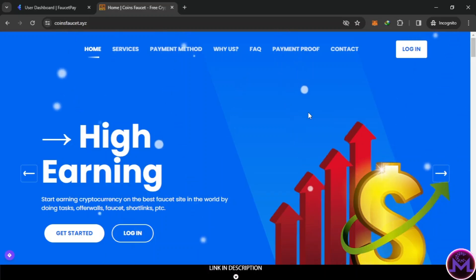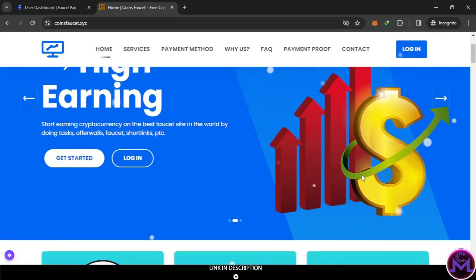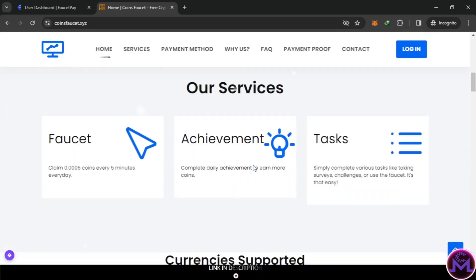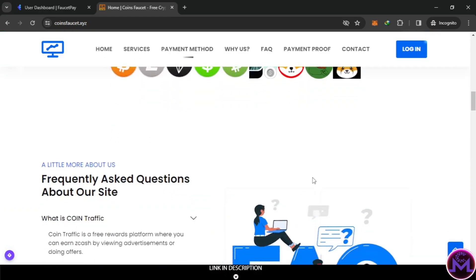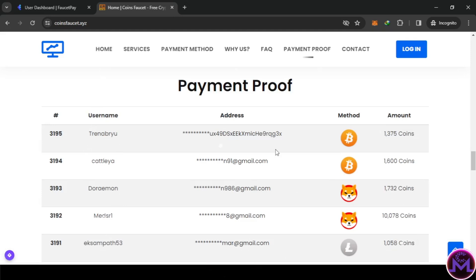Hello my friends, I found you this new website where you can earn a lot of crypto, easy and simple. This website is called Coins Faucets. As you can see, this is the home page with total users, withdrawals, and coins earned. This is a simple website to earn, and you can see here a payment proof. You can withdraw crypto - BTC, LTC.